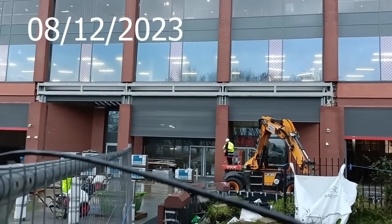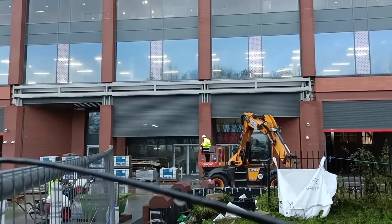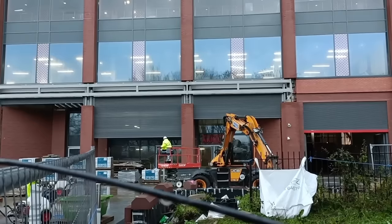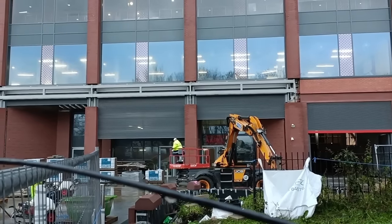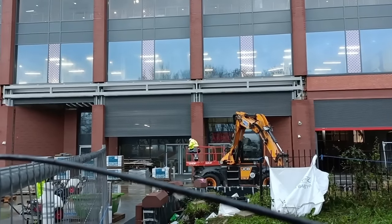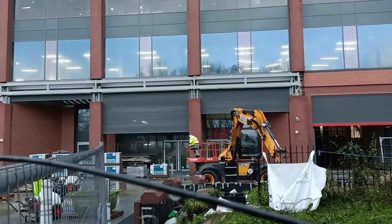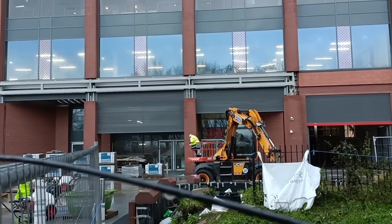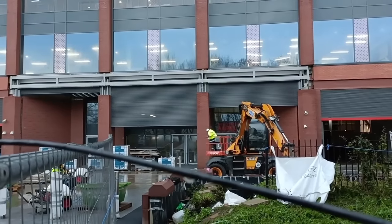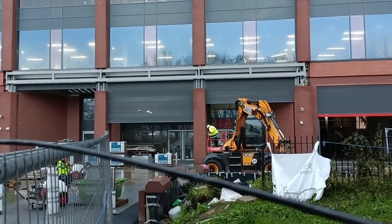Hi all, welcome back to Baybeard Droning. We're back at Anfield with the expansion update. The A is back - welcome to Anfield. We're going to get the drone up in a while, fly around, and have a look when the rain stops. If you like the content, share and subscribe. Let's get the drone up.